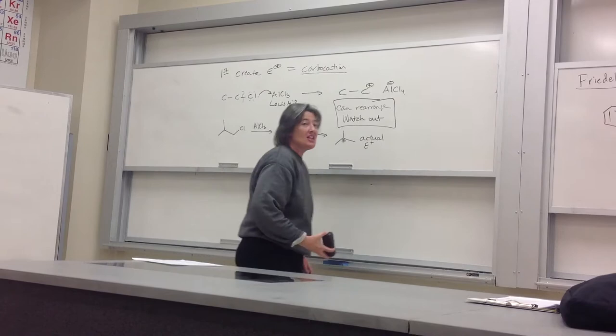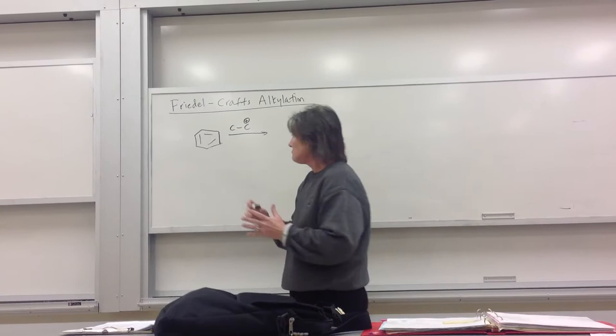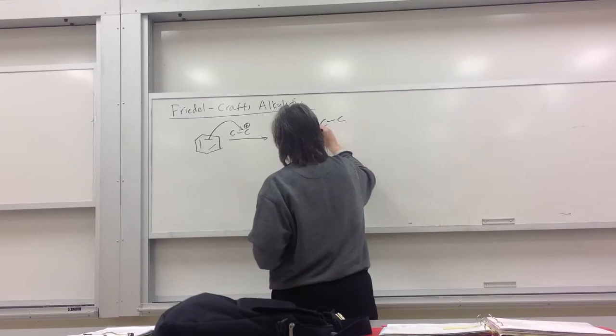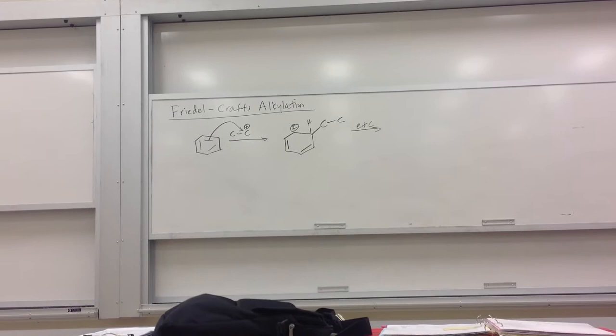Then the standard thing happens. You have your benzene, you have your carbocation, and the benzene attacks. Then it's the sigma complex, et cetera. There's your plus. And then you regenerate your benzene ring.